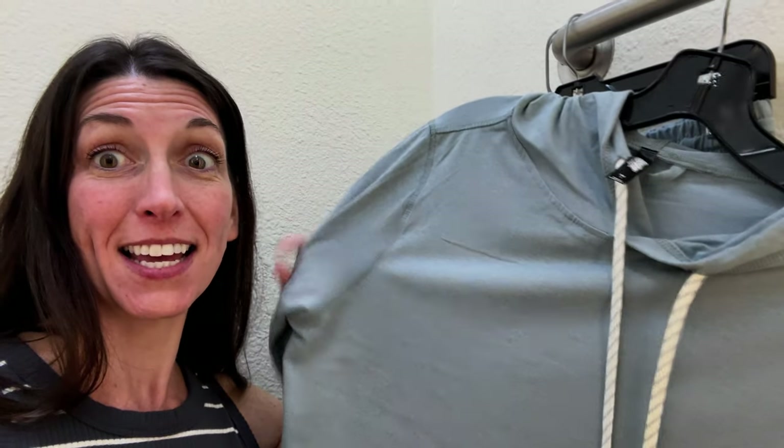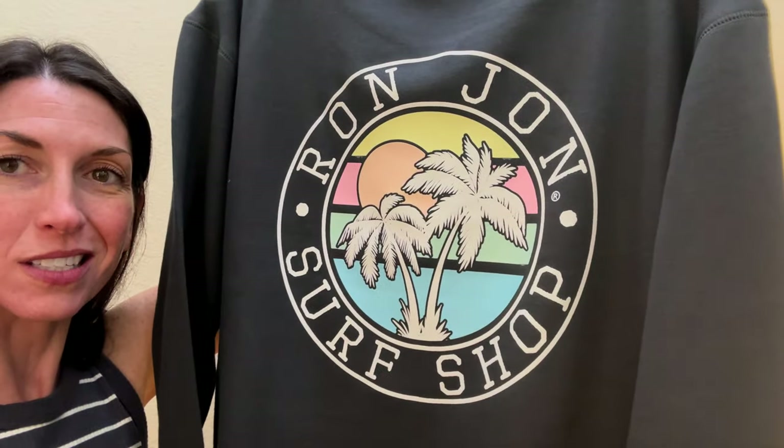I'm going to get both a pair of pants and a top. The other cute stuff is just the Ron Jon brand name stuff that has Ron Jon all over it — we love the brand, it wears well, and it's cute.